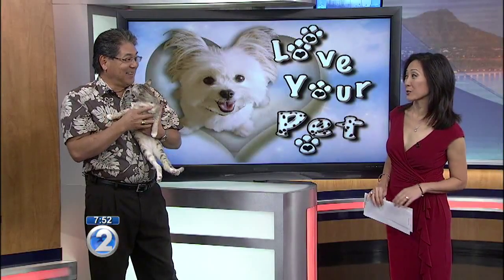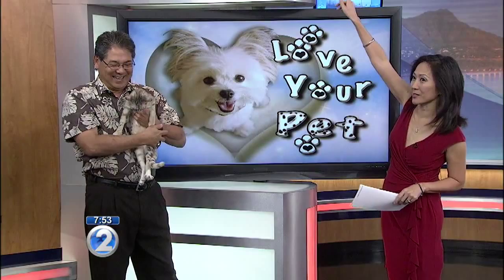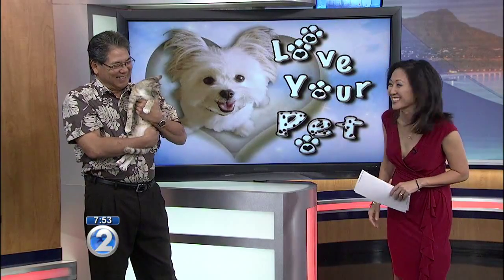We're kind of laughing because Hachi was crawling up your shoulder, up your head, and was eyeing the top of the set. So let's not lose the cat in the studio.